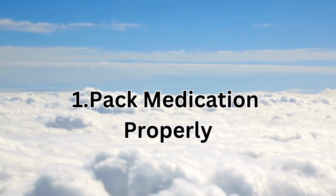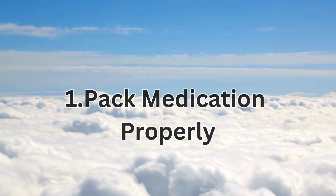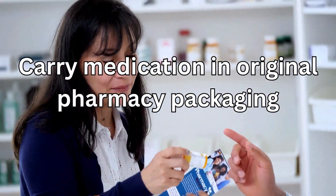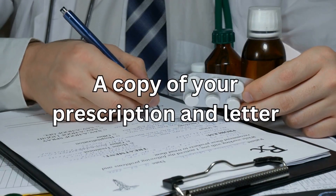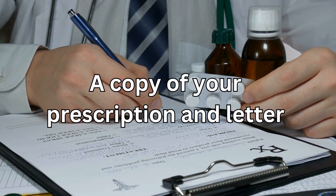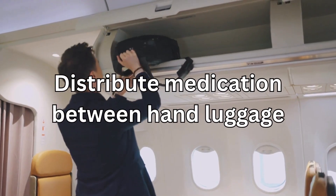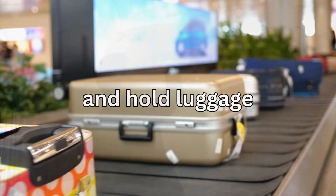Number one: pack medication properly. Always carry your medication in its original pharmacy packaging, accompanied by a copy of your prescription and a letter from your prescriber. Remember to distribute your medication between your hand luggage and your hold luggage.